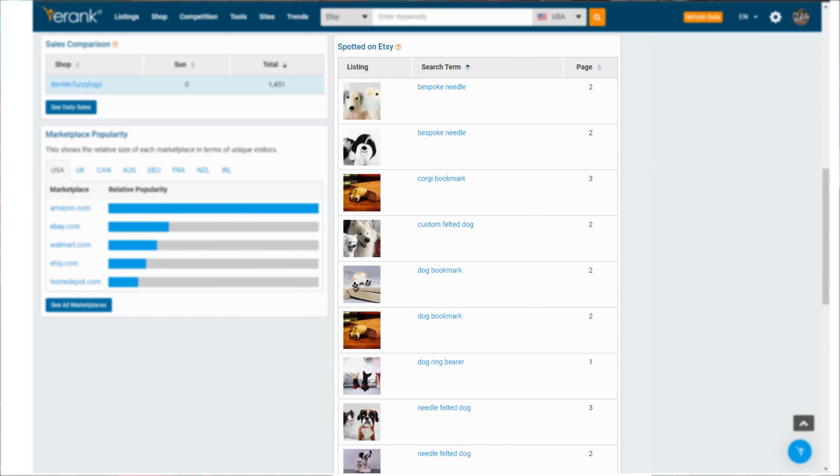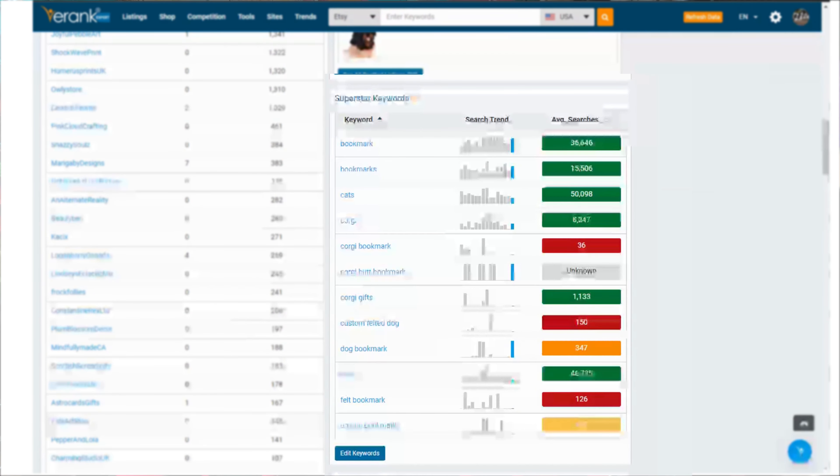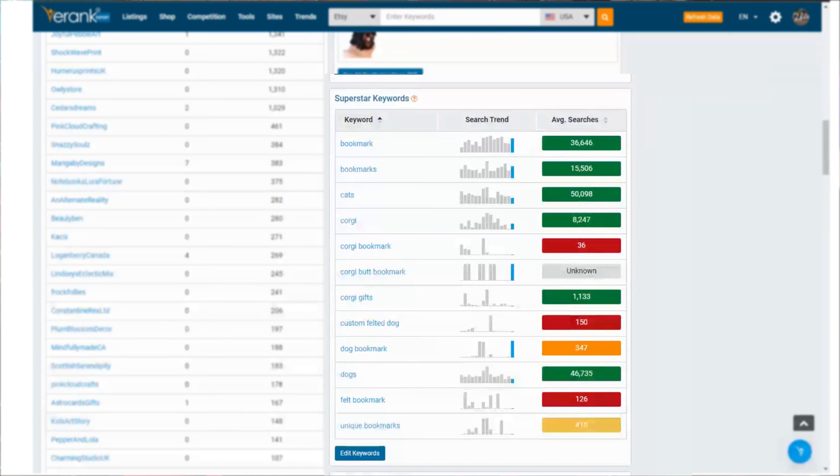Also for those superstar keywords you can now see right there on your dashboard the search trend for these keywords. Are they seasonal or are more customers searching for them just now, or less? If a keyword is getting searched for less and less month on month then it might be time to start researching new keywords.